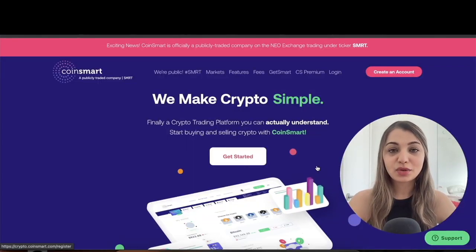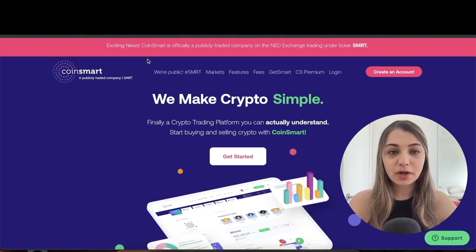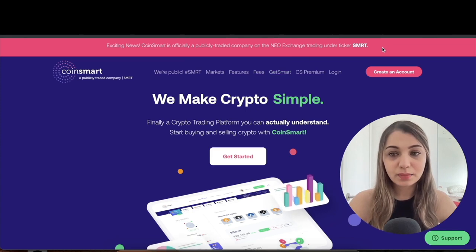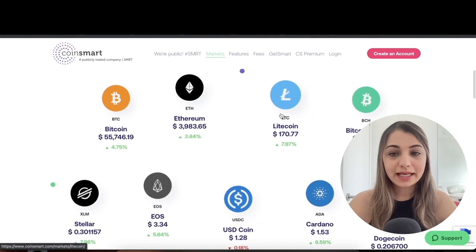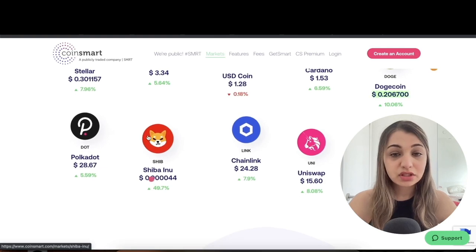This is the website of CoinSmart — you can access it by going to coinsmart.com. Some really exciting news is that CoinSmart is officially a publicly traded company on the NEO Exchange under the ticker symbol SMRT.